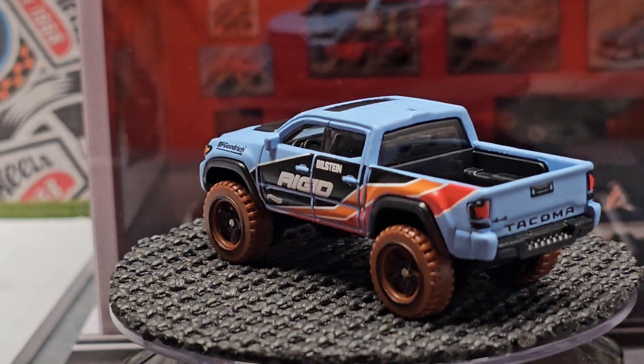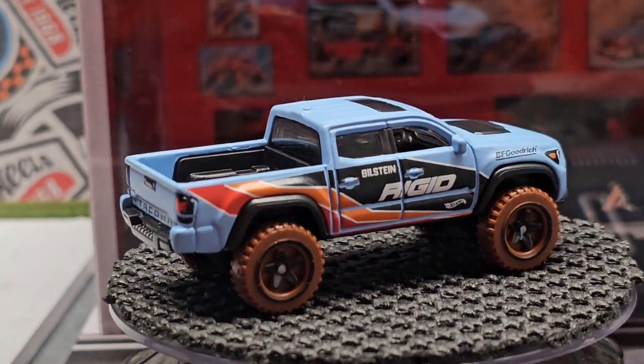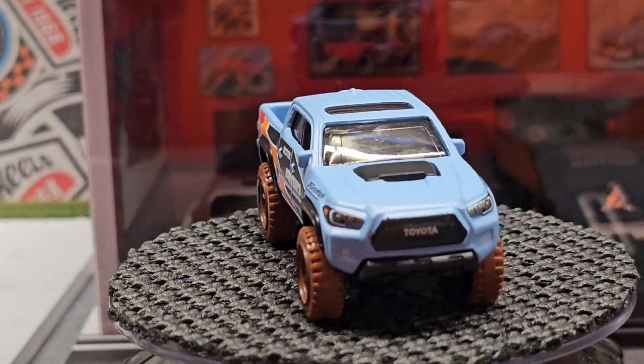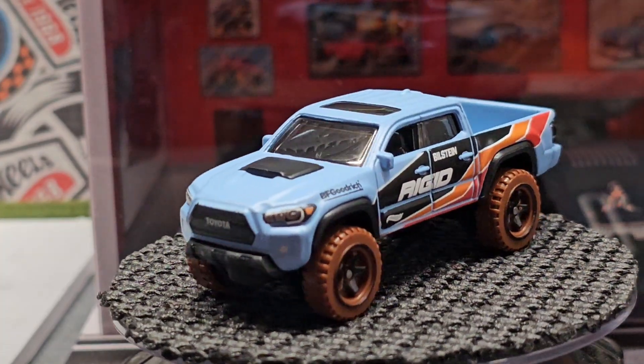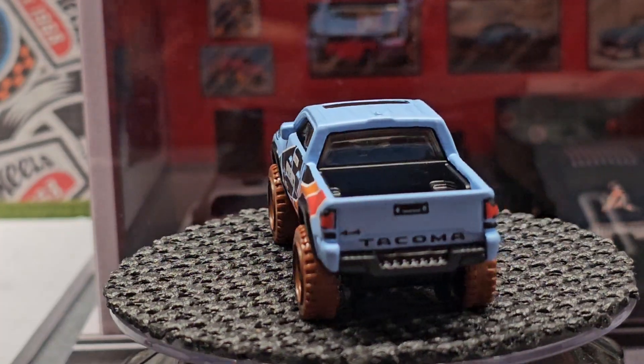Here is the Toyota Tacoma. Not a fan of the dirty wheels, but I am a fan of the casting. Matter of fact, I think the last one that came with dirty wheels I swapped them, and I thought it looked a lot better.